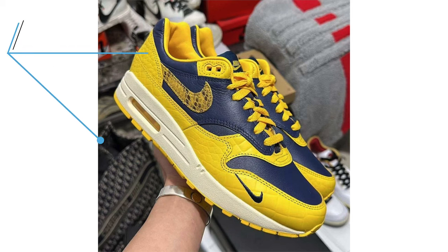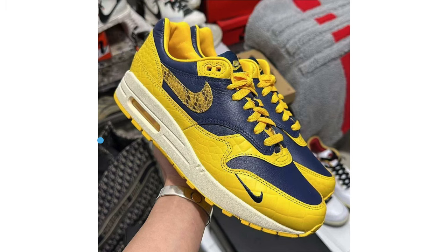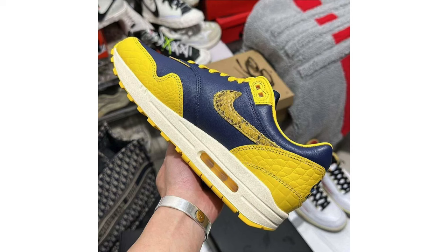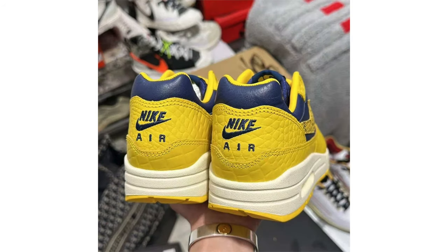We have another Nike Air Max 1 Premium with an exotic makeover, also featuring Michigan-like colors. This shoe comes dressed in midnight navy, varsity maize, and natural, utilizing premium leather on the base and nylon tongues. We have an embroidered Swoosh logo on the lateral forefoot, snake skin texture on the Swoosh logos, and another reptile texture on the mudguard — possibly alligator. Dressed in mostly navy and yellow, white lands on the midsole and then we have a yellow rubber outsole. No release date or retail price yet, but more details are on the way.